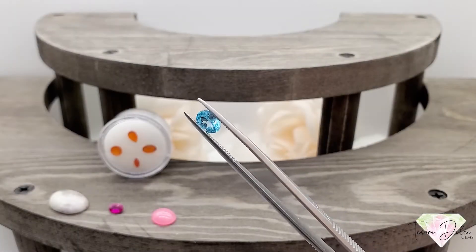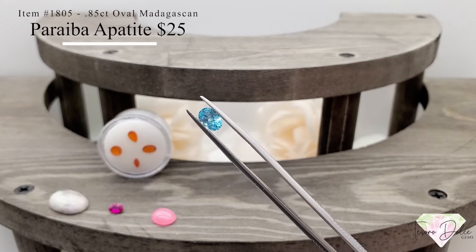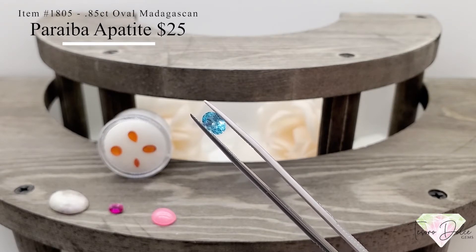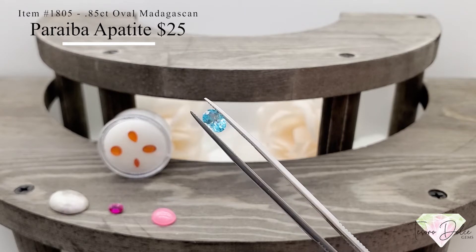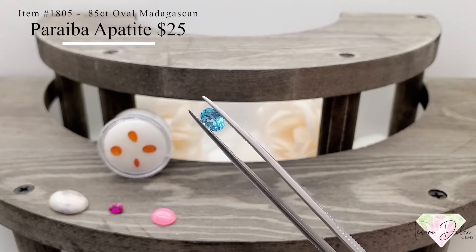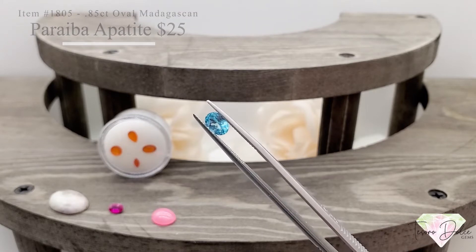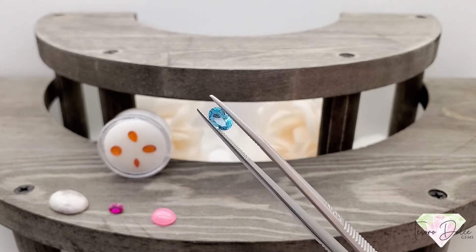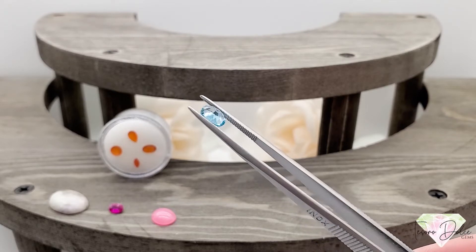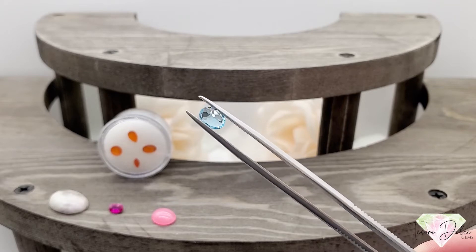Here we have item number 1805. A 0.85 carat oval Madagascan Paraiba-colored apatite for $25. Just a beautiful color on this apatite — that Paraiba teal blue shade. There's so much sparkle in this gemstone for only $25. All natural and crystal clean.